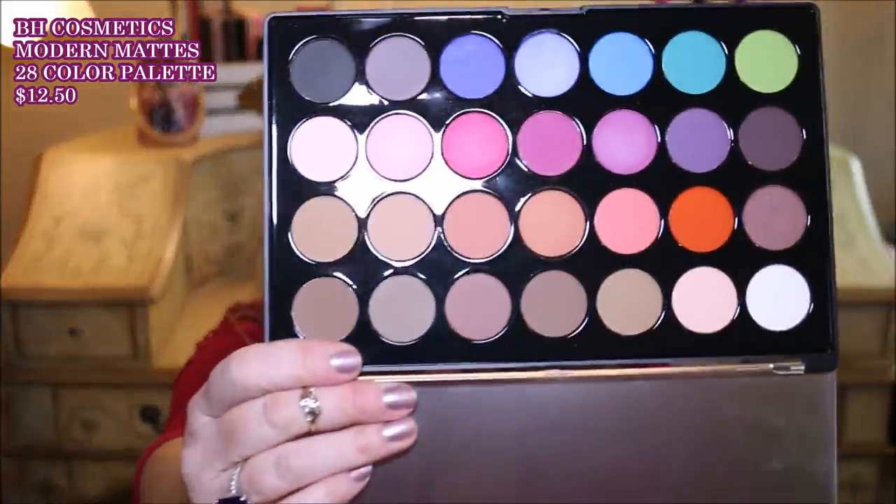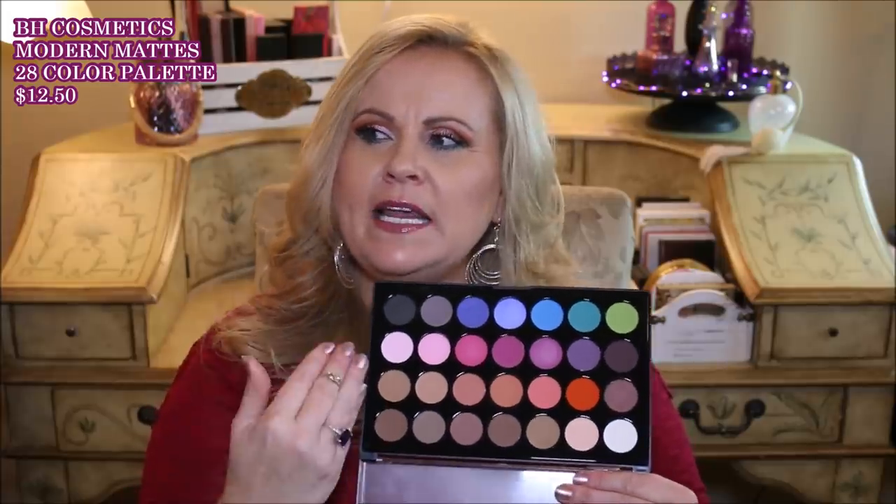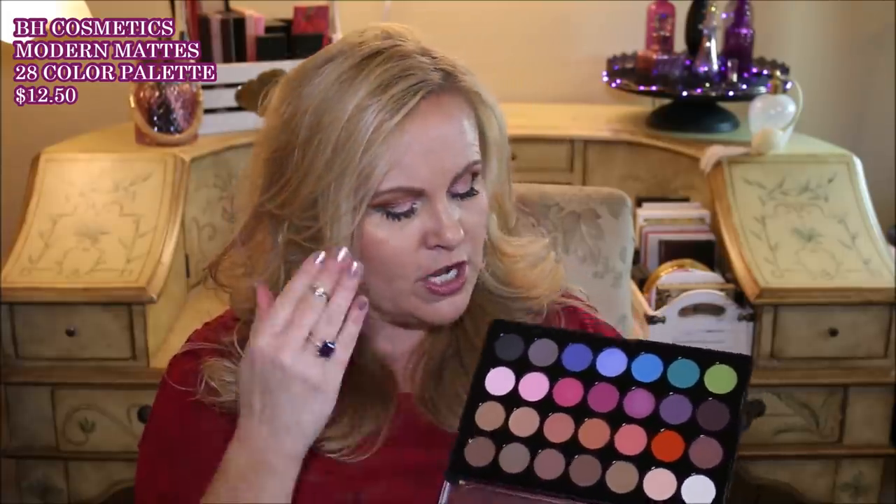So I want to just start out right here. These are the two new ones that I got from BH Cosmetics. This one is the Modern Mattes 28-color eyeshadow palette. You guys, these mattes are so beautiful, and the reason that I think they are so fun is you aren't just getting mattes that are transition colors or warm colors — you're getting mattes all the way across the board. And are they buttery? Oh heck yeah, they're buttery.